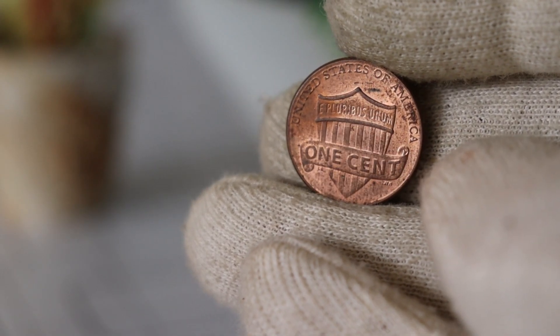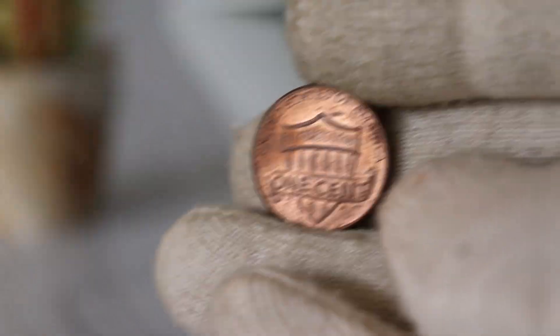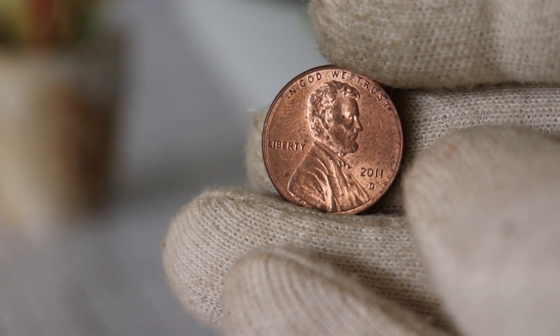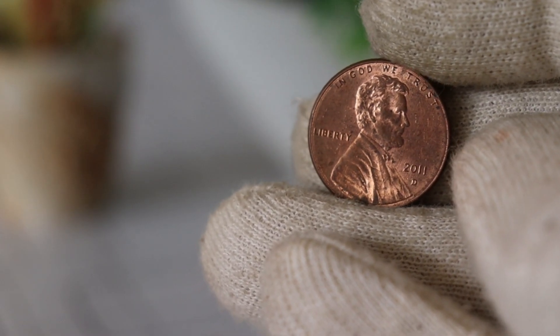In 2011, the Denver Mint — hence the D mint mark — produced a significant number of these coins, contributing to the rich tapestry of American numismatics.